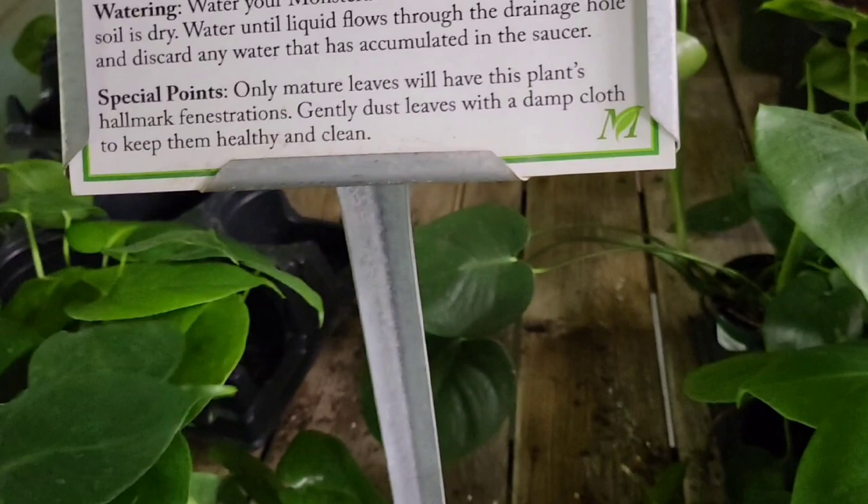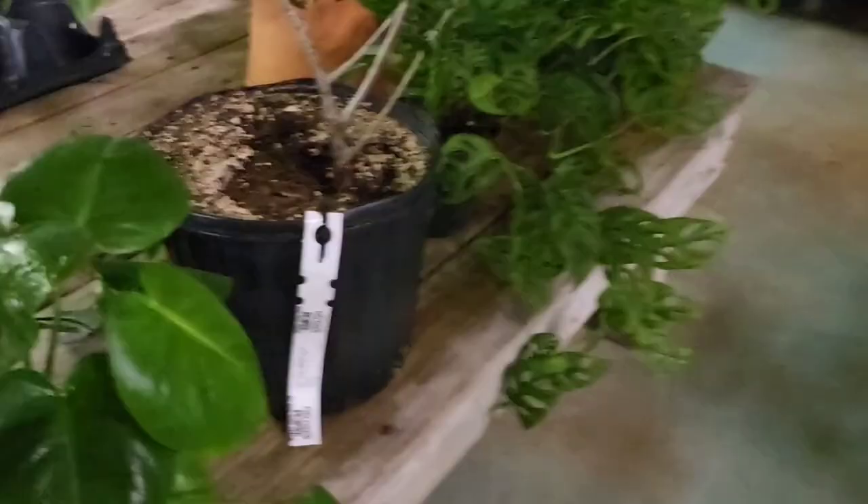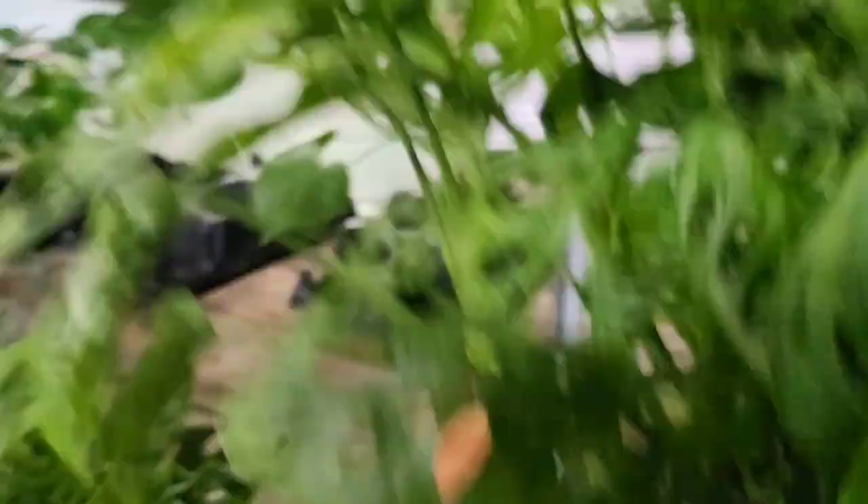Oh, the price — $16.99 for the Monstera Deliciosa. This is great. Olive plant — $89.99. That is so nice. $39.99. That is so nice.